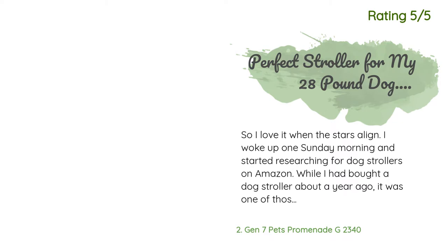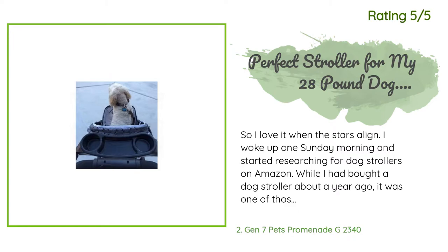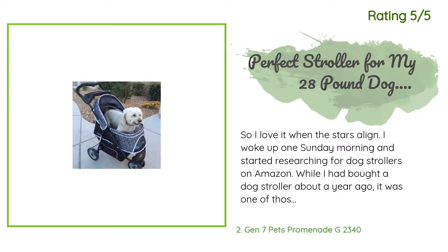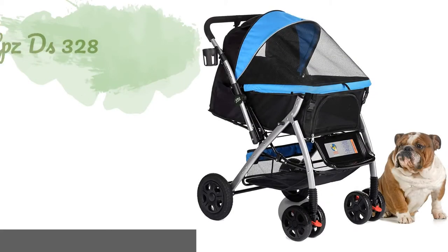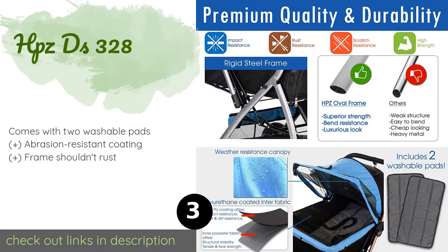Another happy customer said: I love it when the stars align. I woke up one Sunday morning and started researching dog strollers on Amazon. While I had bought a dog stroller about a year ago, it was one of those cases where you get what you pay for — the wheels were horrible and my dog would sometimes tip as we attempted to go over a curb. So I did my research and actually had a different stroller picked out. I had gone out for brunch later that morning and while sitting at the restaurant I saw a woman pushing this exact stroller.